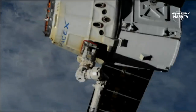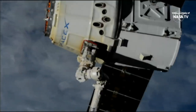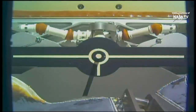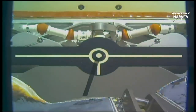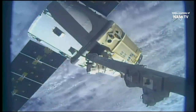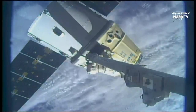Snares are open. Begin monitoring for drift out. And there you can see Dragon drifting away, so we're going to call that release officially at 4:05 a.m. Central Time.